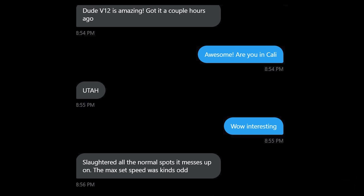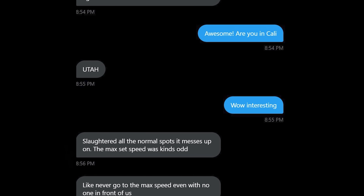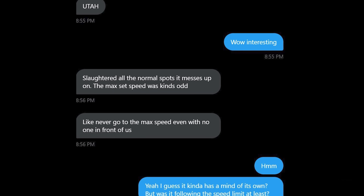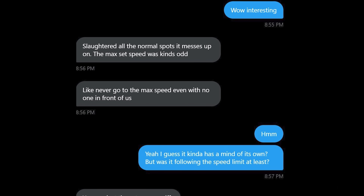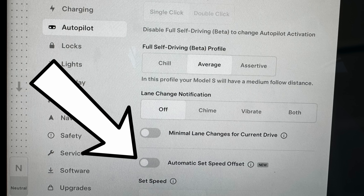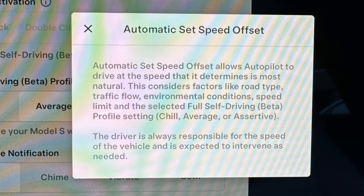He's on hardware four and his overall impression was looking really good — working really well — but the max speed was kind of tripping him up. Elon Musk did say in his version 12 live stream back in August 2023 that the max speed concept wasn't really needed in version 12. This leads to a new ability covered by Omar: automatic speed offset is a brand new setting where you can let FSD pick the most natural speed for you.